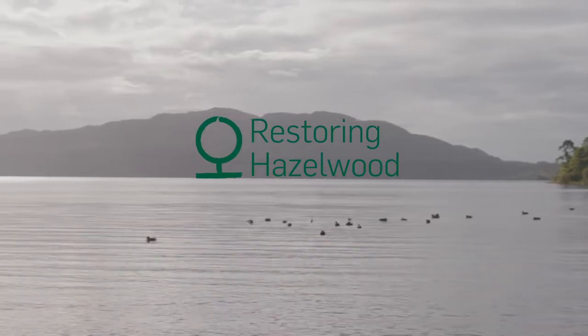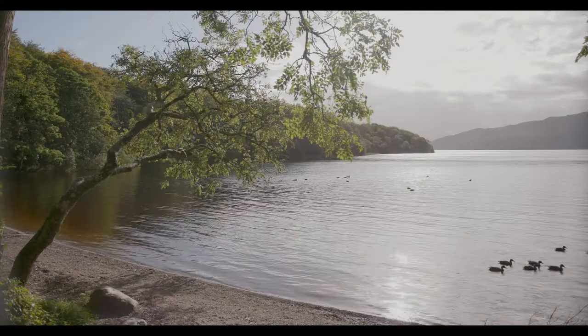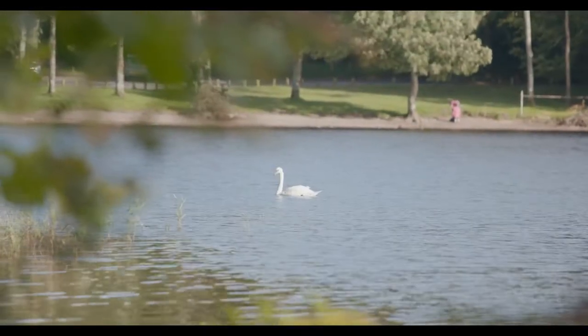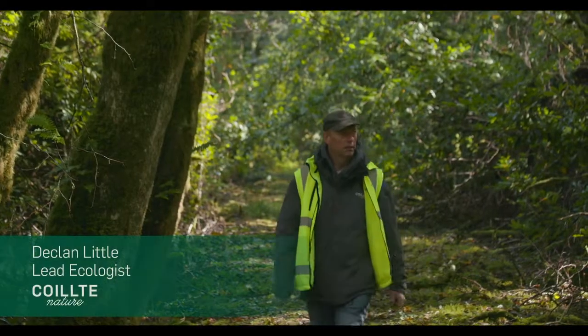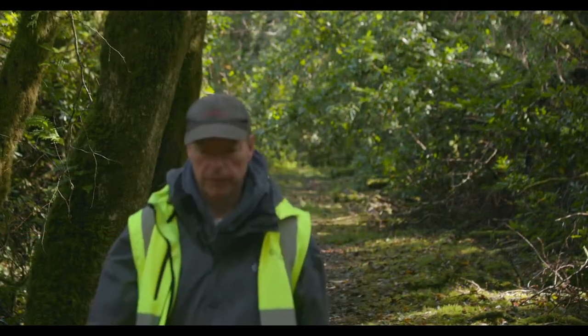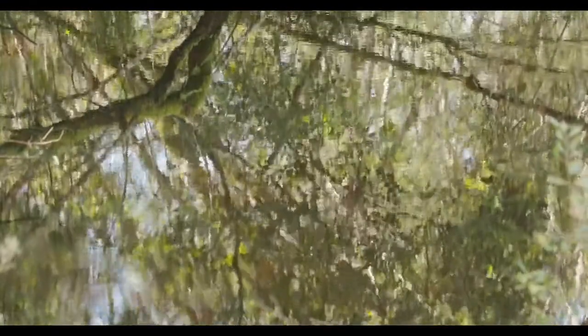Hazelwood is one of the most popular forests in County Sligo and it's easy to see why. This beautiful forest sits on the shores of Loch Gill and overlooks Yeats' famous Lake Isle of Innisfree. But not many people know that hidden behind this recreational area lies one of the most precious and rarest woodland habitats in Ireland — an ancient alluvial woodland.